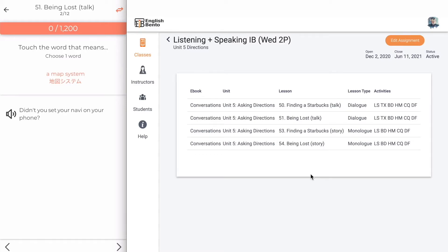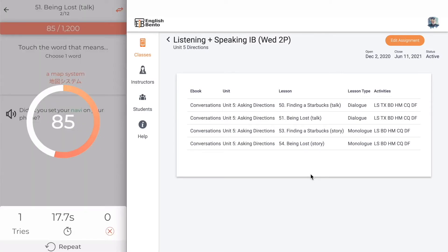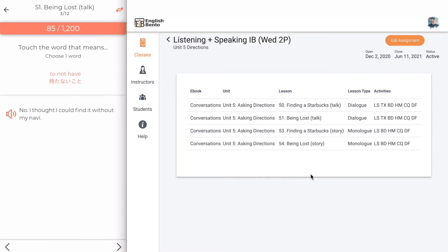Definition is either a definition or synonym. You have to tap the word which the definition refers to — for example, 'a map system' for 'navi.' If it takes too long you lose points, and if you make a mistake you lose points.